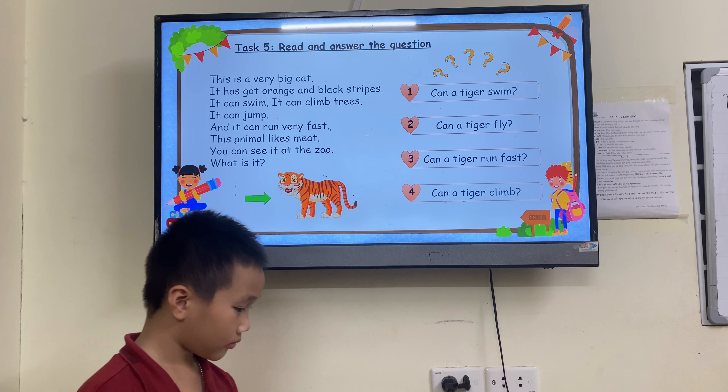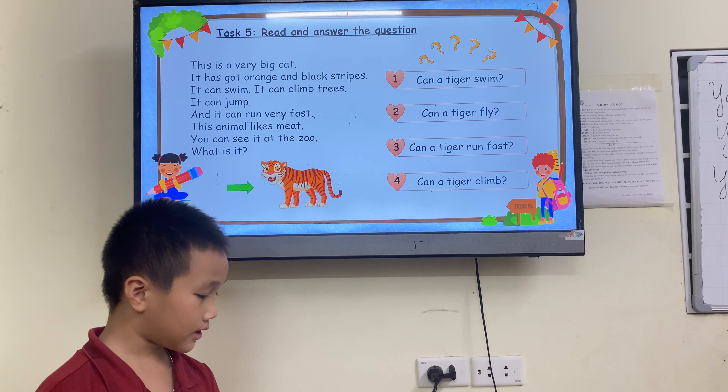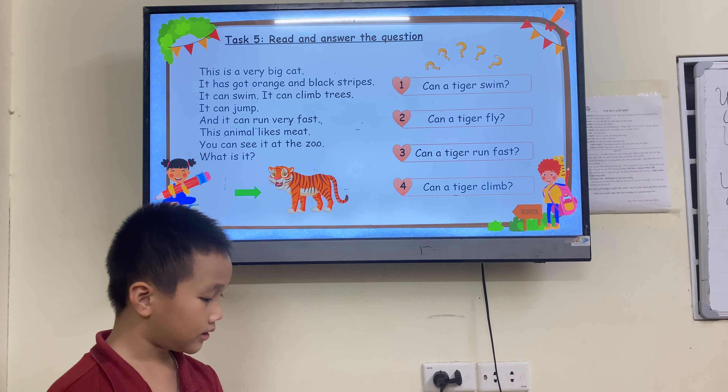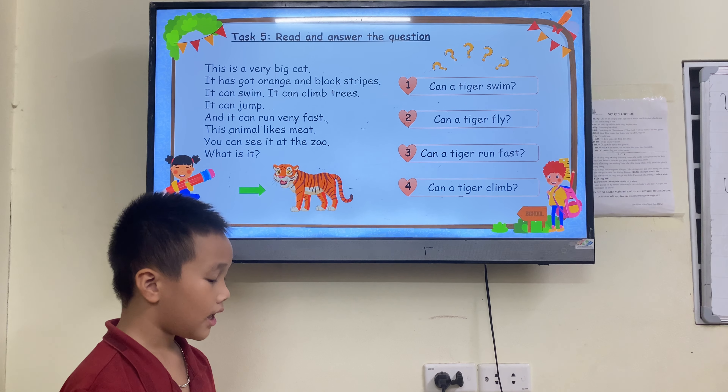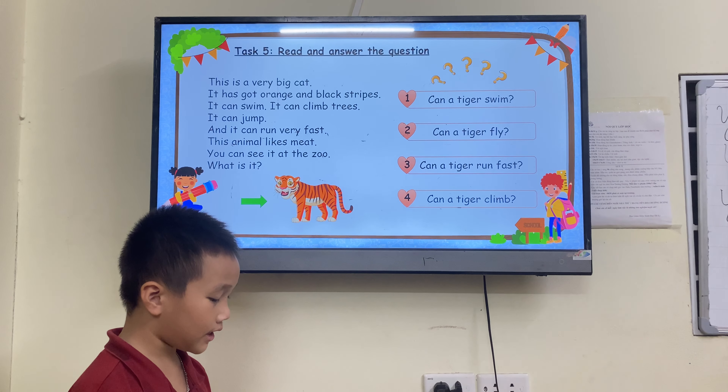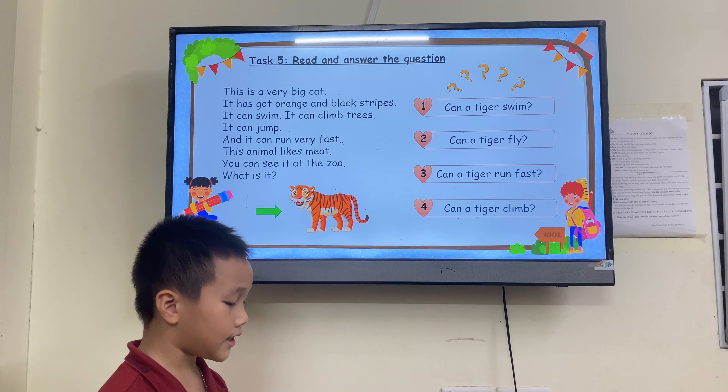Can a tiger swim? Yes, it can. Very good. Can a tiger fly? No, it can't. Can a tiger run fast? Yes, it can. Can a tiger climb? Yes, it can.